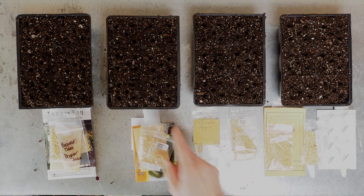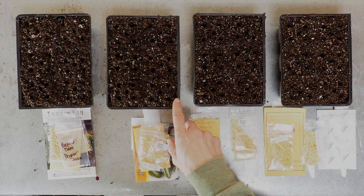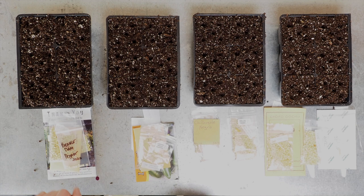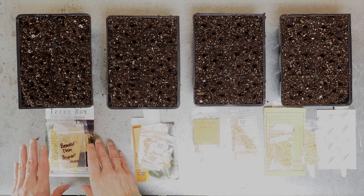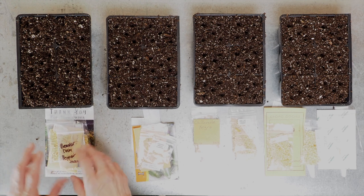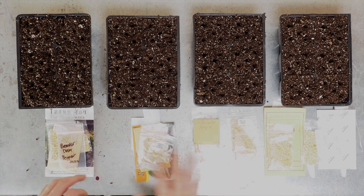We're going to be starting five seeds of each variety in each cell, so we only need four trays for the 24 different varieties. Typically I just pick varieties that look cool, but this year I did more planning and I know exactly what I'm going to do with each of these pepper varieties. So this tray here is going to be my paprika peppers.